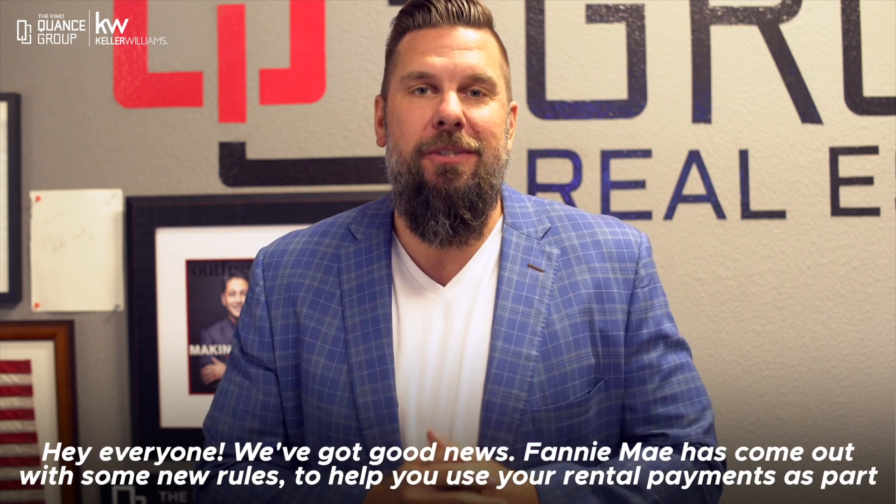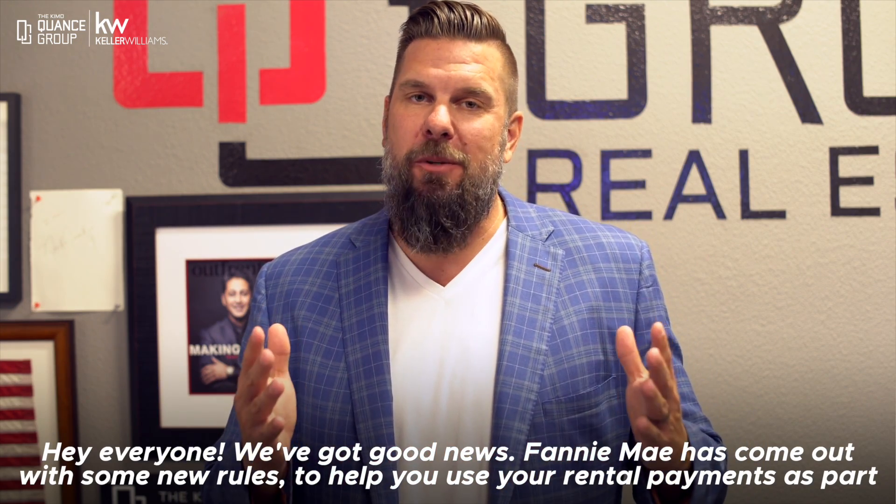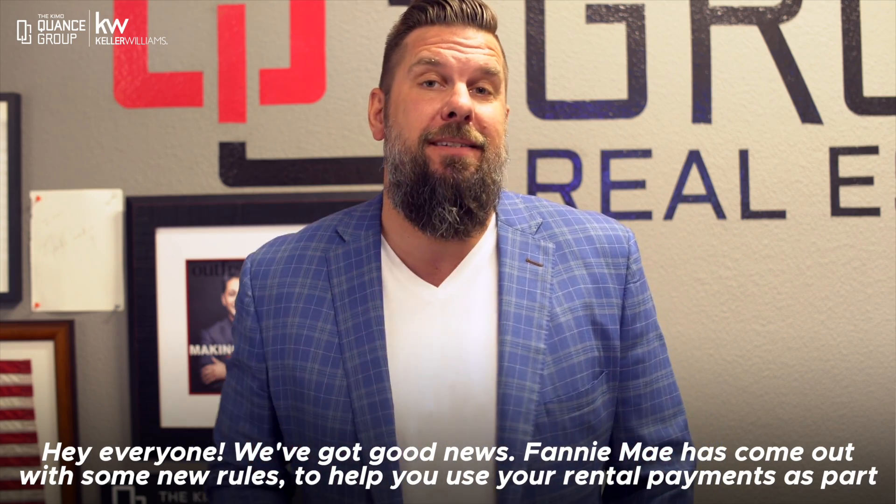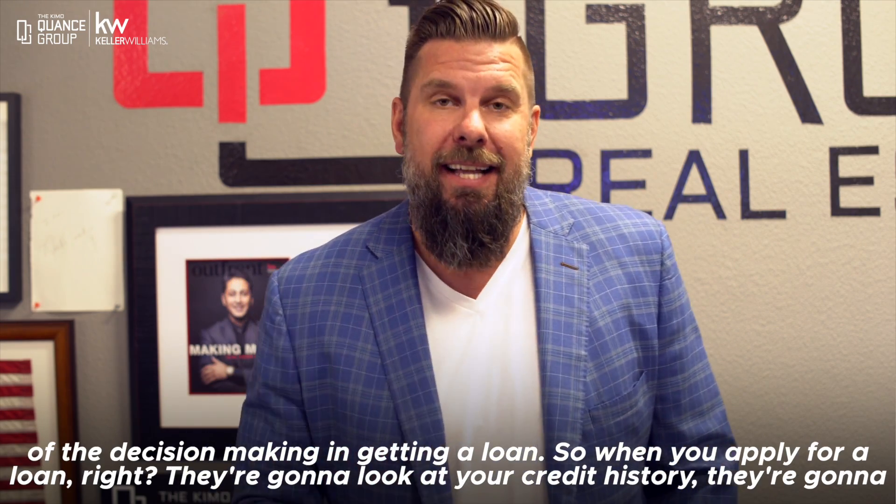Hey everyone, we got good news. Fannie Mae has come out with some new rules to help you use your rental payments as part of the decision making in getting a loan.